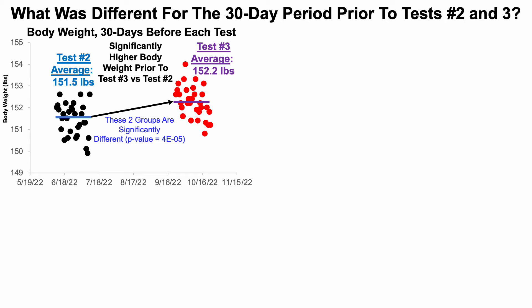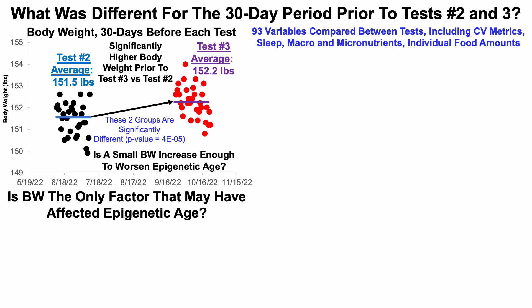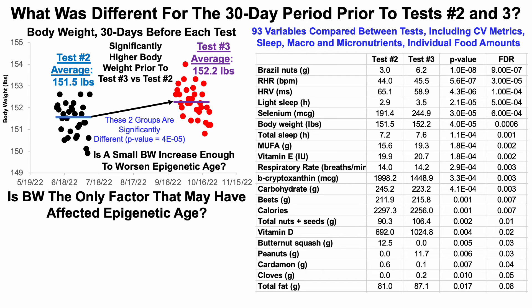That raises an interesting question: is a small body weight increase enough to worsen epigenetic age, and is body weight the only factor that may have affected it? To evaluate that, I looked at 93 variables for the 30-day period prior to tests two and three. Those variables include cardiovascular metrics, sleep metrics (total sleep and individual sleep stages), and macronutrients, micronutrients, and individual food amounts, since I track my diet.